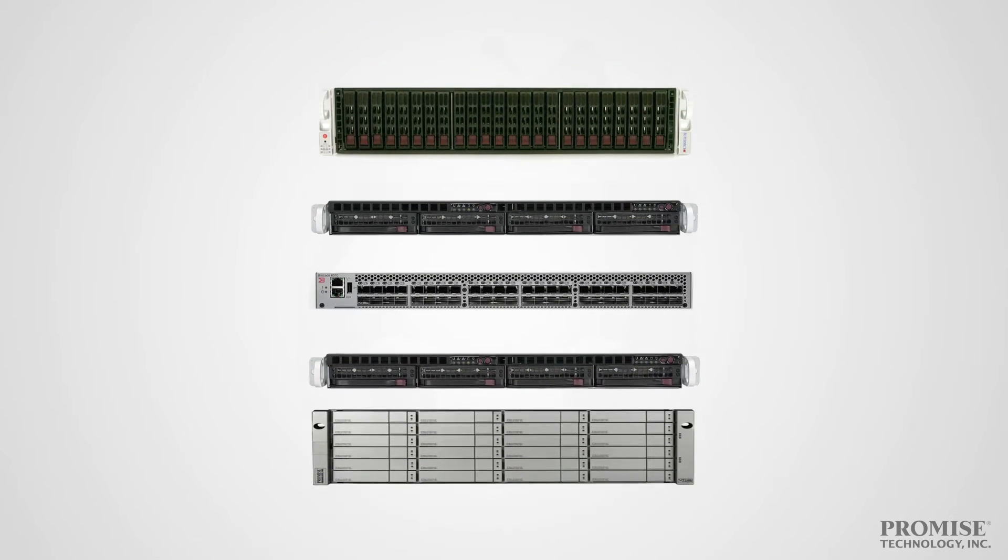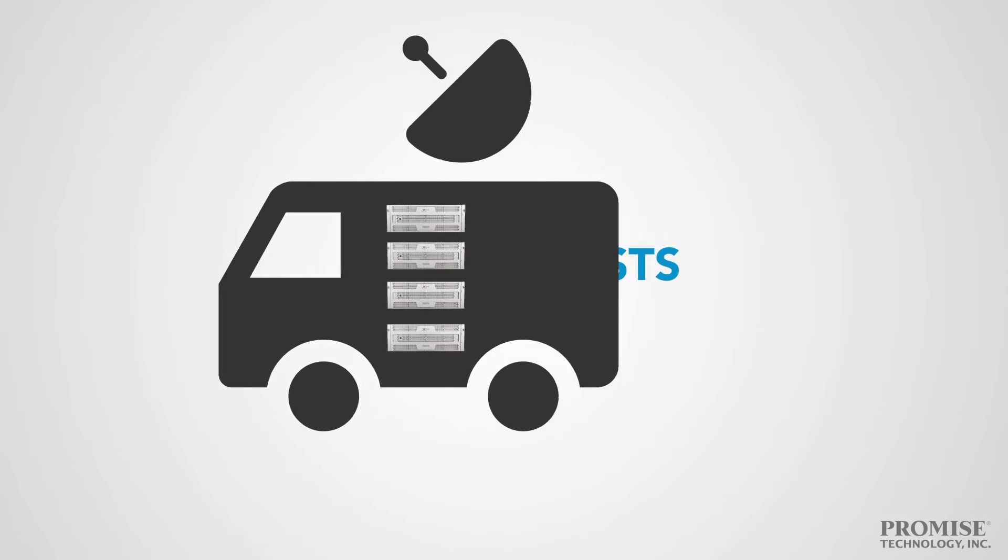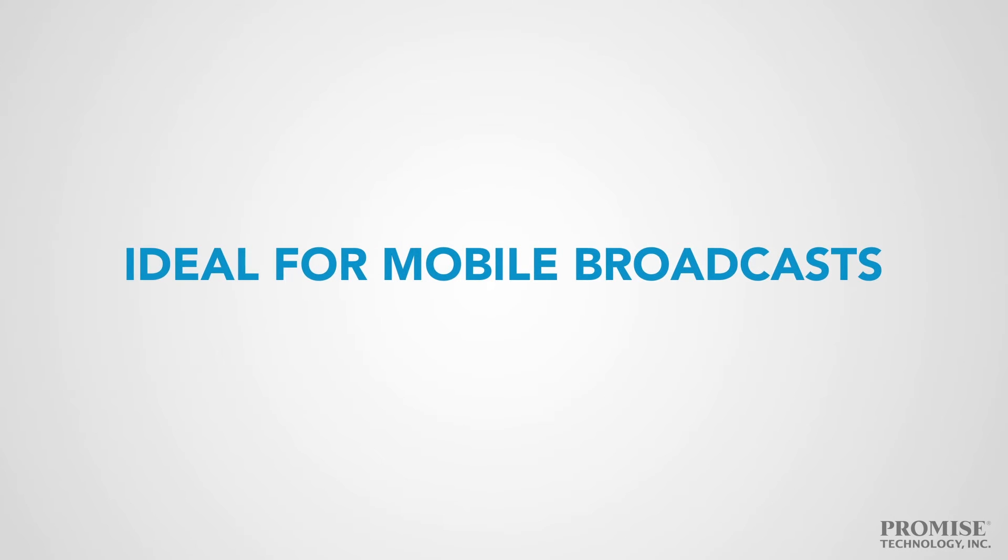And because it's all-in-one, setup is not only simple — it takes up less rack space and requires less energy, making it ideal for mobile trucks and on-location broadcasts.